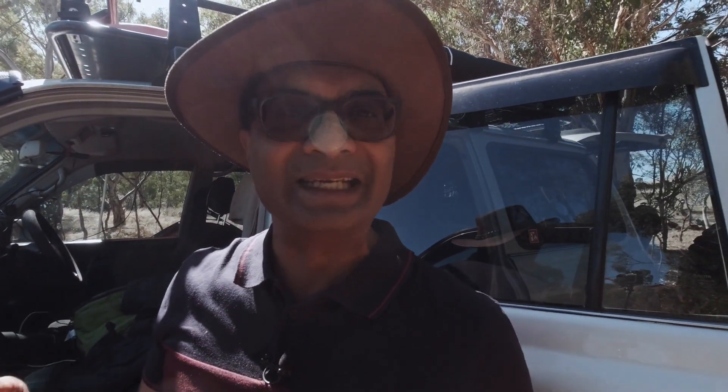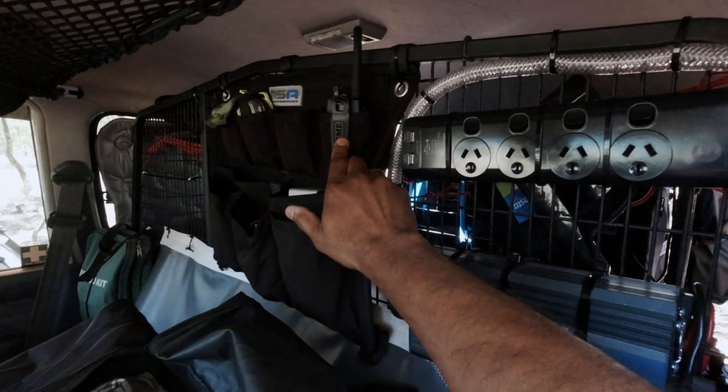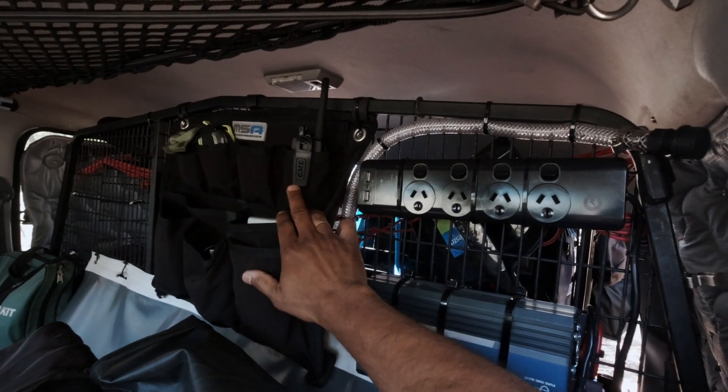In the glove compartment I've got something which I'll share towards the end of this video — something in writing which I also find might be very useful, so keep watching. At the back here I have a handheld radio. I normally carry two of these; I just haven't got the second one on this trip. These are two five-watt handheld radios, and they can be useful for many things.